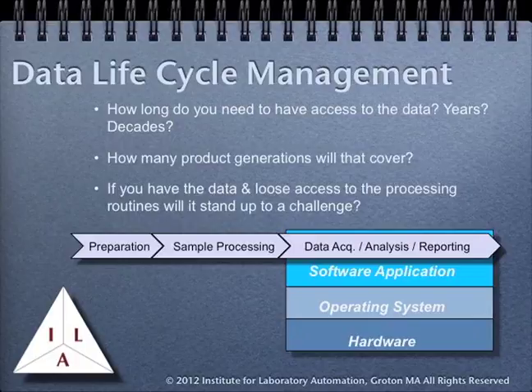Another consideration is how long you need to have access to the data that these applications hold. In many cases, it may be decades. How many product generations will that cover? During the course of these product generations, data file formats may change, algorithms may change, and your ability to work with older data may be compromised. If you have the data but lose access to the processing routines that generated it, will the data still stand up to a challenge? This is one of the reasons why virtualization is important — you can capture multiple generations of software, each with its own datasets, and have continued access as product generations change.